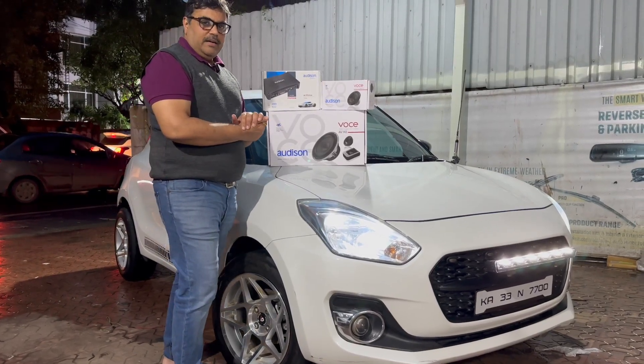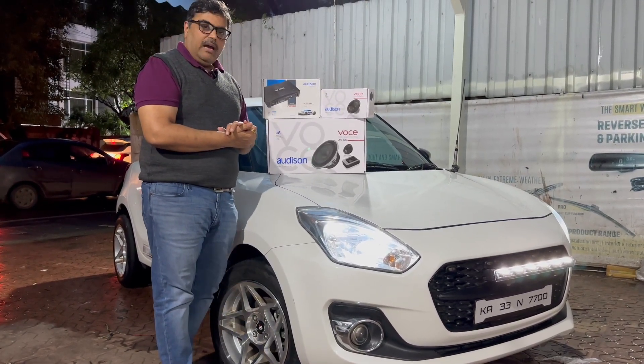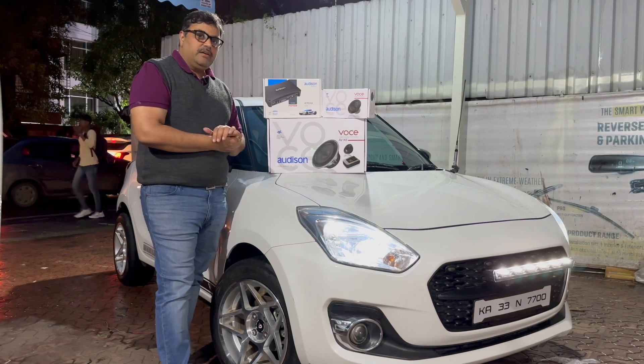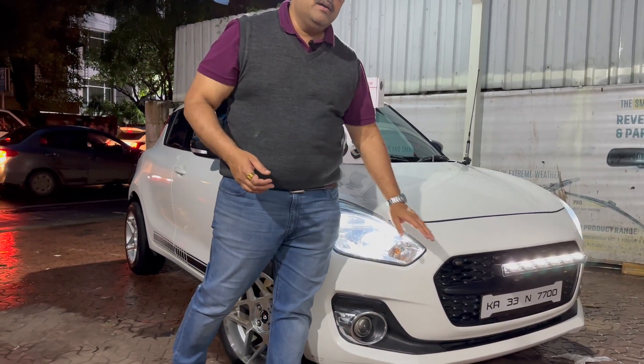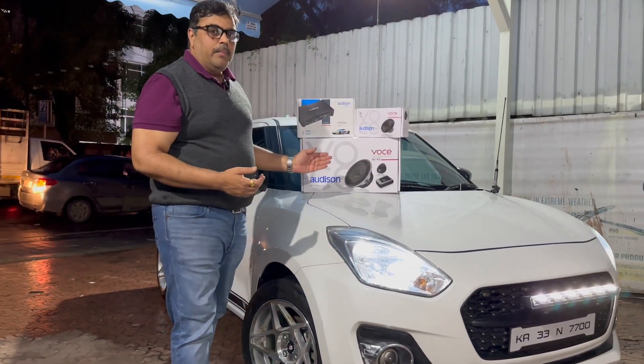Hi friends, welcome to Bapna Cars. Today, again we have got a Maruti Swift which had come all the way from Karnataka, Gulbarga, to get his car audio upgraded.